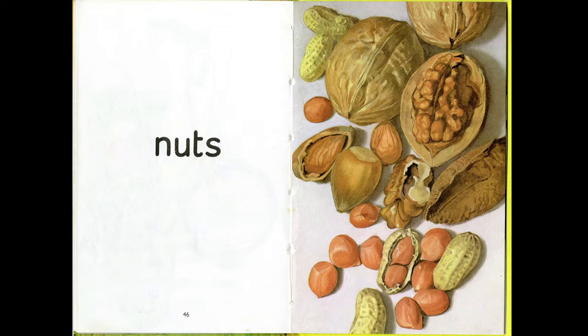Nothing to do with sponsors or anything. But is this event sponsored by a paper company? Anyway, I'm going to end on my most favourite spread ever from any Ladybird book. I feel really ashamed, but I don't know the artist's name who did it. But look at it — it's beautiful, and it's nuts.